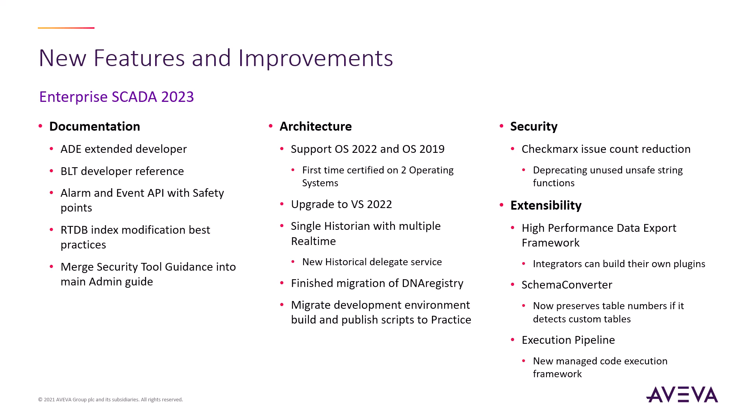The high-performance data export framework can be used to develop solution-specific plugins to exfiltrate data securely from the real-time system in a way that exceeds both PubSub and OPC performance, and will be used as a foundation for new interfaces like Pi, as well as a new Exception Collect plugin scheduled for release next year.